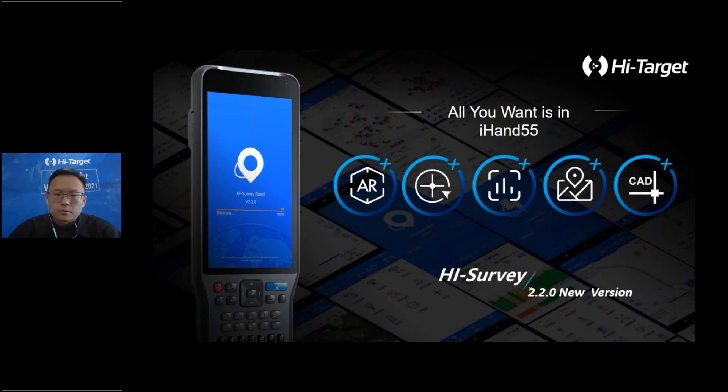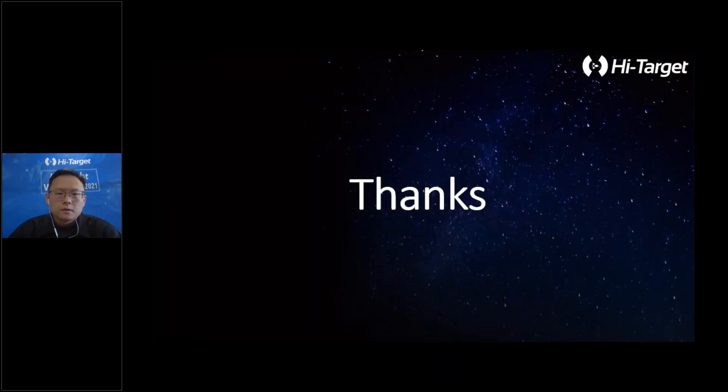We always want to offer a better experience in every version. I hope the AR technology, new interface, voice control, and the CAD drawing function coming in the next version can help users work more efficiently and smoothly. Thank you, that's all for today.